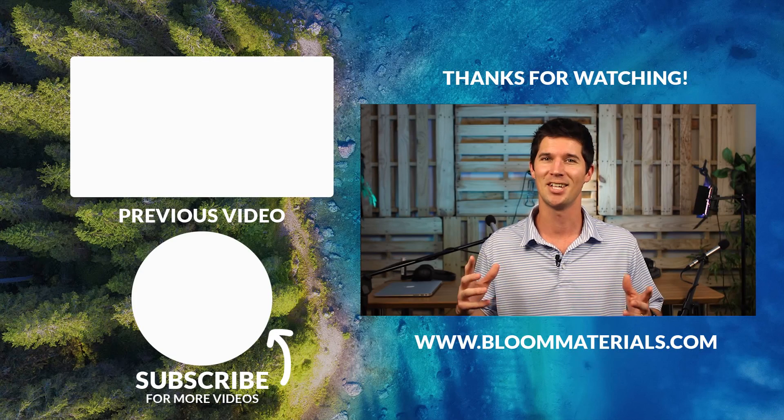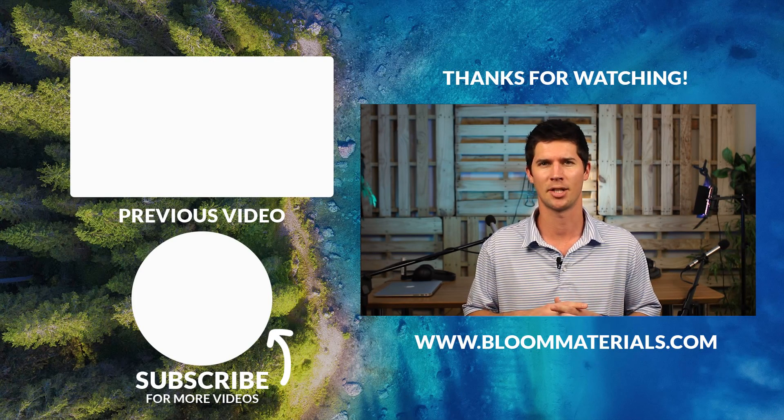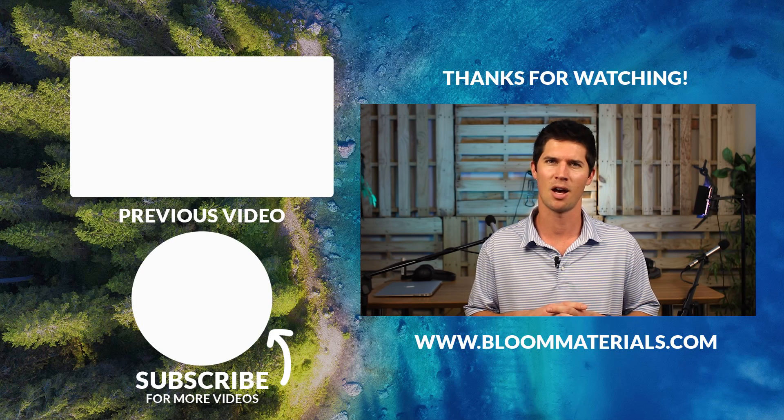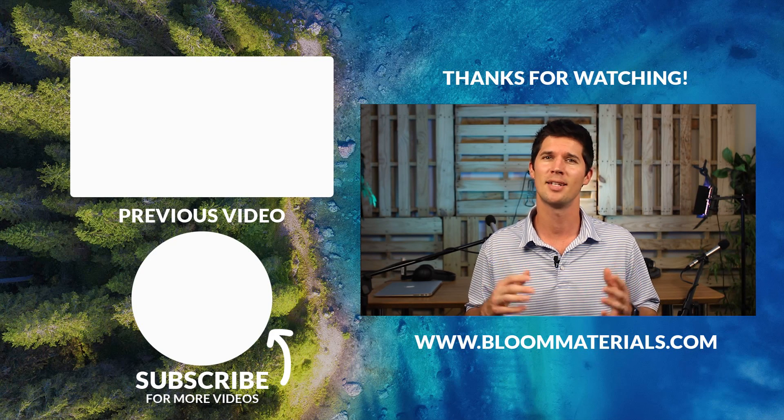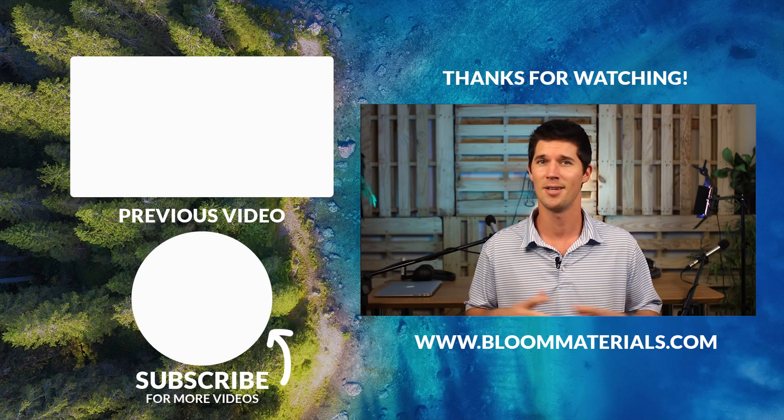We hope you've learned something new about EVA today. We'll see you guys next time. Thank you for watching. If you have any questions or an interesting topic you'd like us to talk about, leave it in the comments below. If you like content like this, please consider subscribing. We'll see you next time in the Bloom Room.